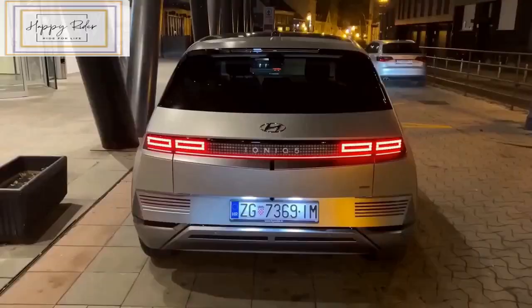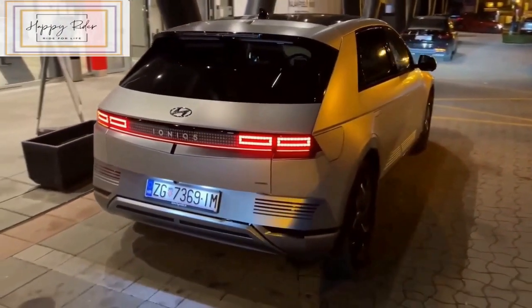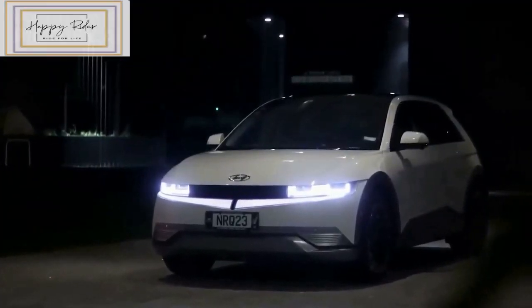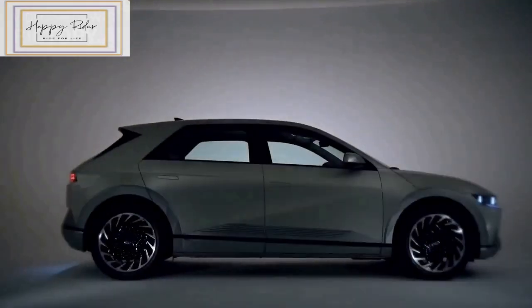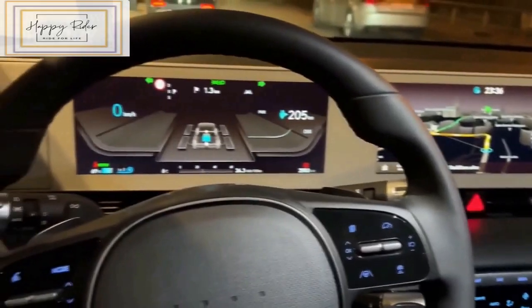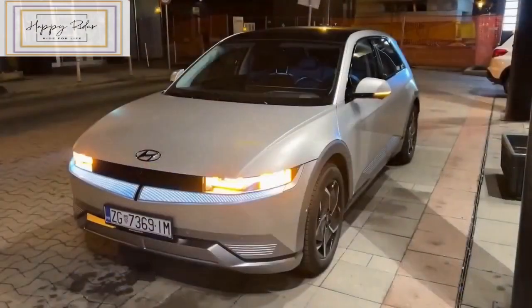On a DC fast charger at 350 kilowatts, Hyundai says the Ioniq 6 can go from 10% to 80% charged in just 18 minutes. In 5 minutes, the Ioniq 6 can regain around 65 miles of range on a 350 kW DC fast charger. For home charging, a Level 2 charger will give the Ioniq 6 a full charge in just over 7 hours.